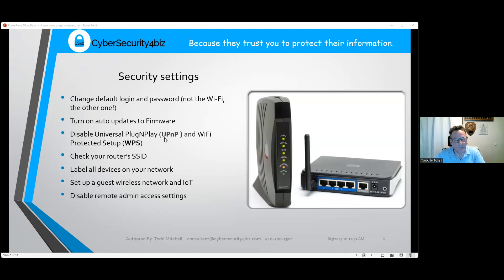For security settings, the biggest one I see is changing your default login and password — not the Wi-Fi password, but the username and password to get into your router itself. Most routers come out of the box with the username as 'admin' and the password as 'password,' and you can find this on the internet in about 10 seconds. It's really important to get in there and change it to something more secure.